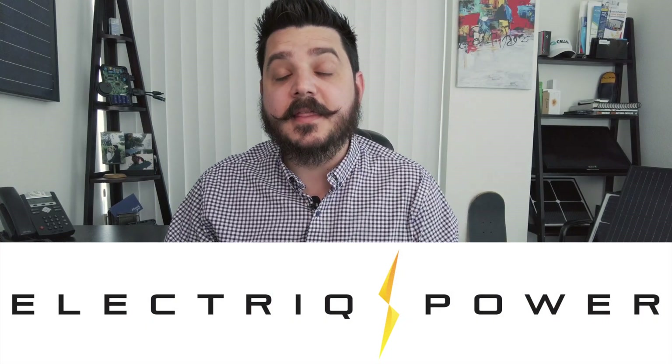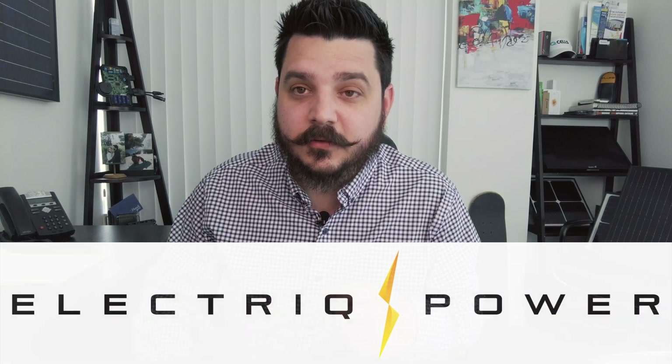Hey there, Dale here with Pacific Sun Technologies. Do I have a video for you today on a rising star in the residential battery storage sector — Electricq. They've been developing and integrating home energy storage solutions since 2014, and while they've only been around for seven years, they have made amazing progress with their battery management software and solutions.